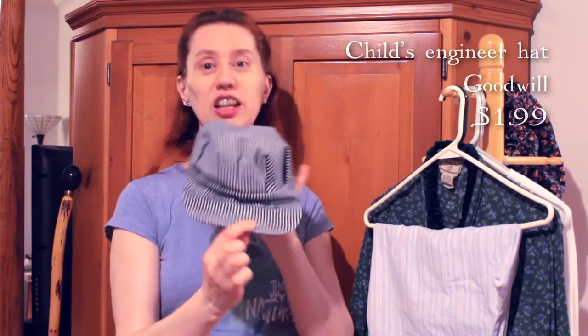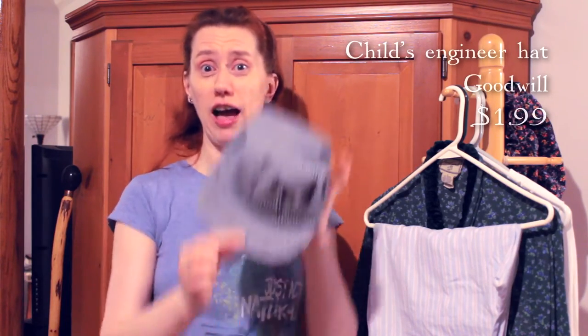Now this first thing is actually for my nephew. He is three and he is in his planes, trains, and automobiles phase — especially trains. He loves trains. So what should I find but this little kid-size engineer hat. Cannot wait to see his face.